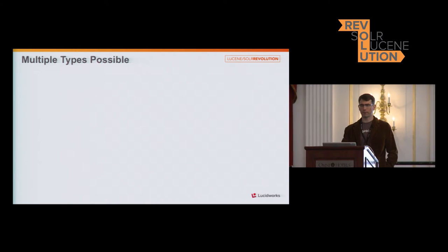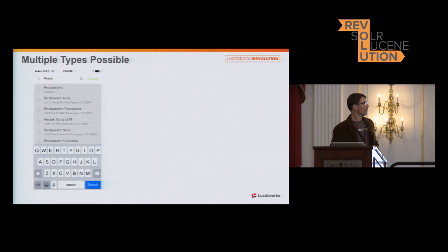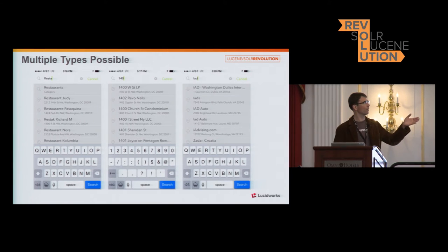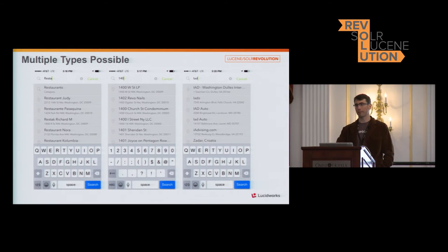Part of our process was to define how queries would match up with our data. As an example from our mobile application, you can see somebody starting to type a query for restaurants — we have domain data around categories and actual locations with 'restaurant' in the name, sometimes with autocomplete preferencing the first character of the word. We also have airport data, and doing an analysis just this past week, 20 out of our top 25 queries are for airports. So MapQuest is apparently people's go-to search catalog for airport queries.